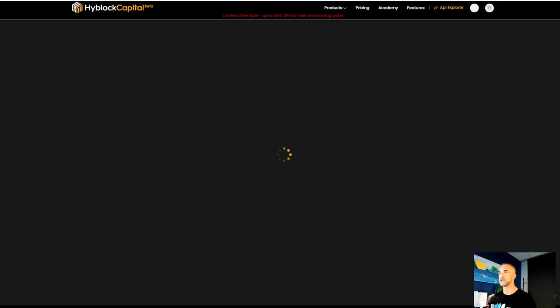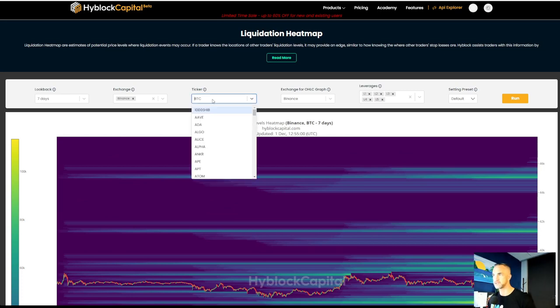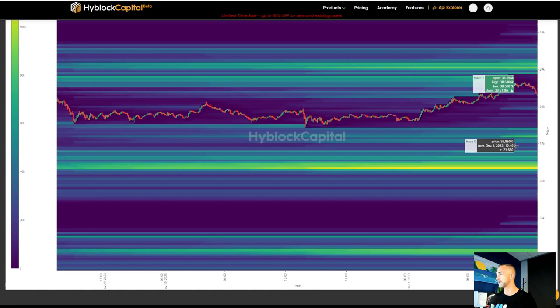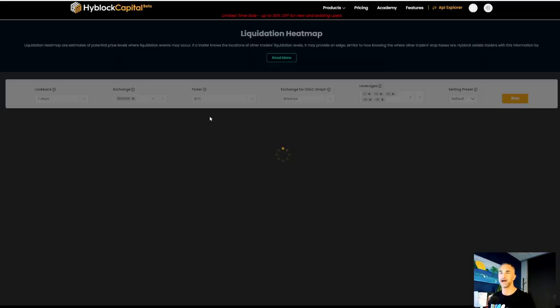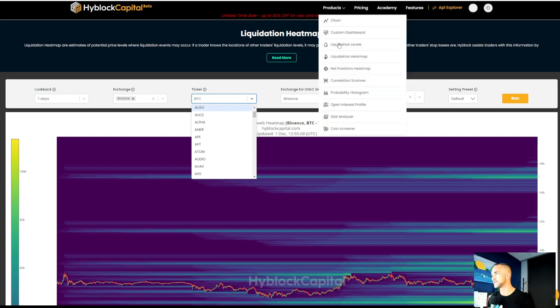To the markets — just want to take a look at the liquidation heat map as I'm getting into the charts. Looking at the heat map, we did head up to the top side. The question is, are we going to throw it back to the downside and grab that liquidity before the big push to the upside? I'm just telling you what the indicators say — I don't have a secret sauce.